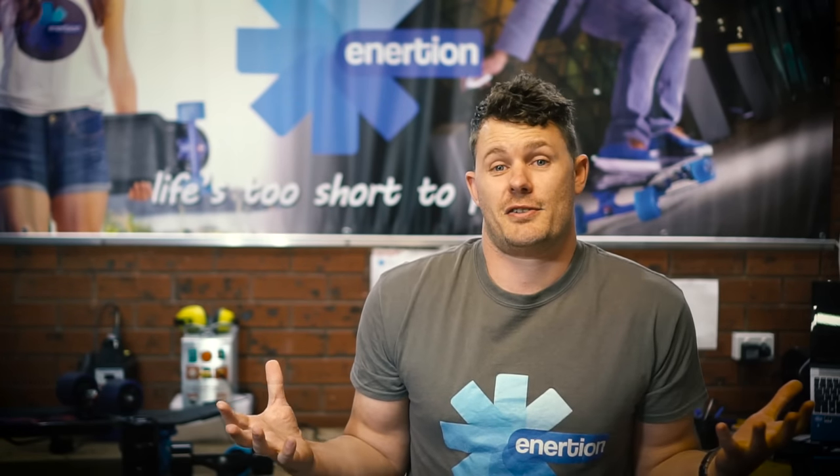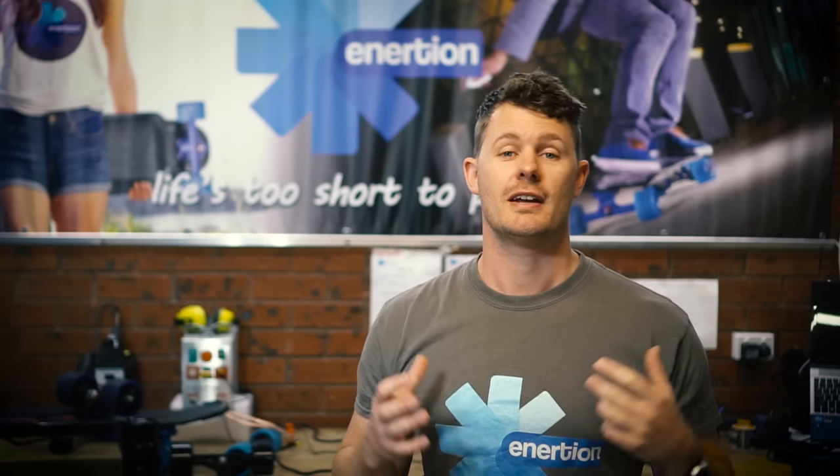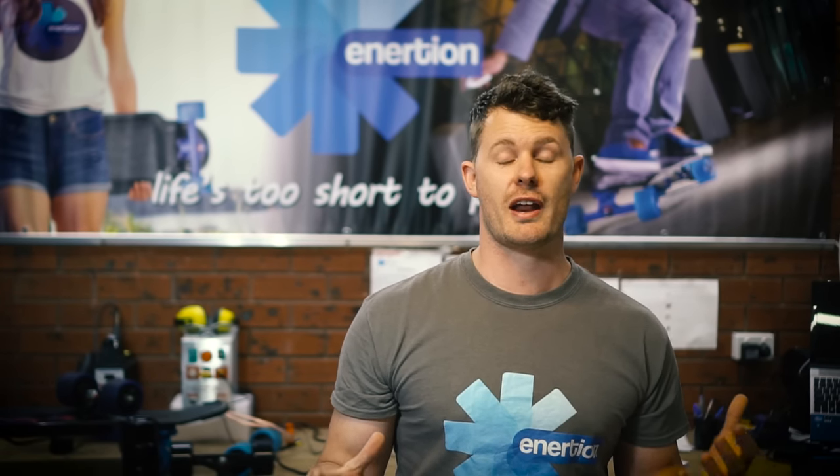So we decided the best choice was to just do another campaign. This time we'll let Kickstarter manage the process to ensure everyone gets another shot at the hottest deals.